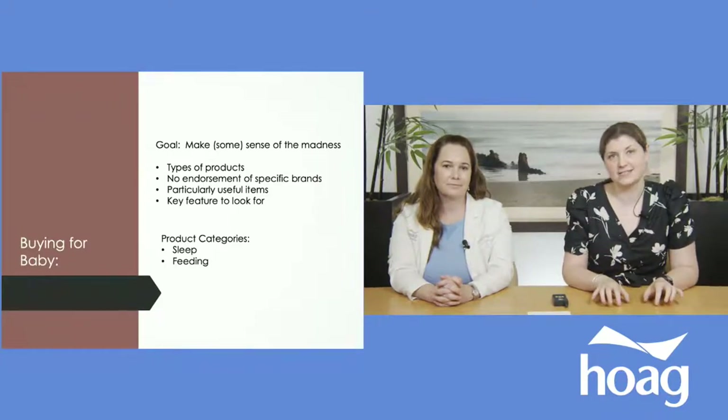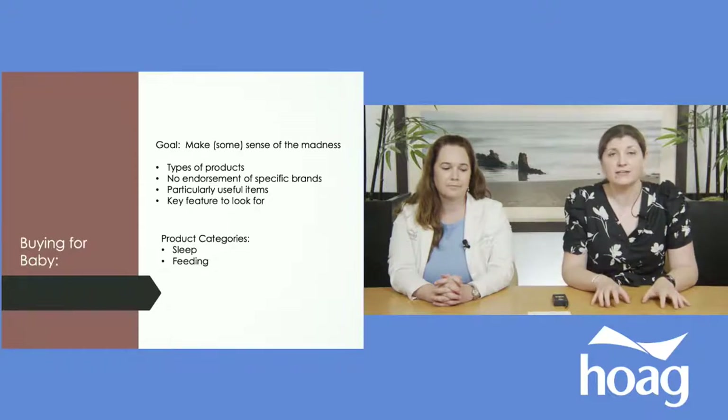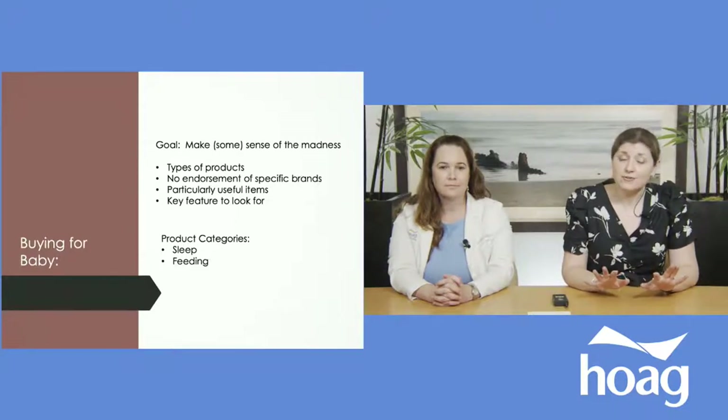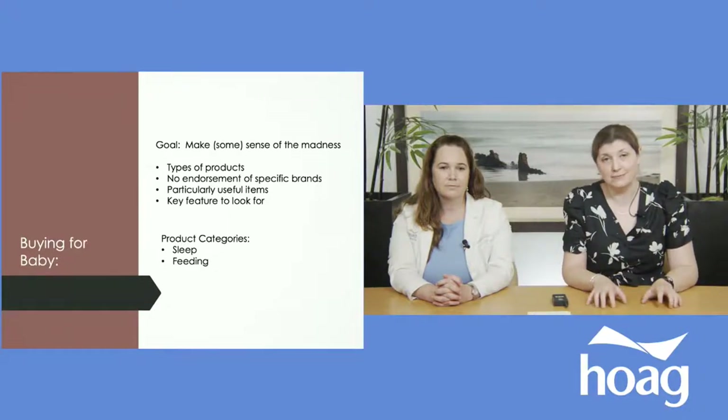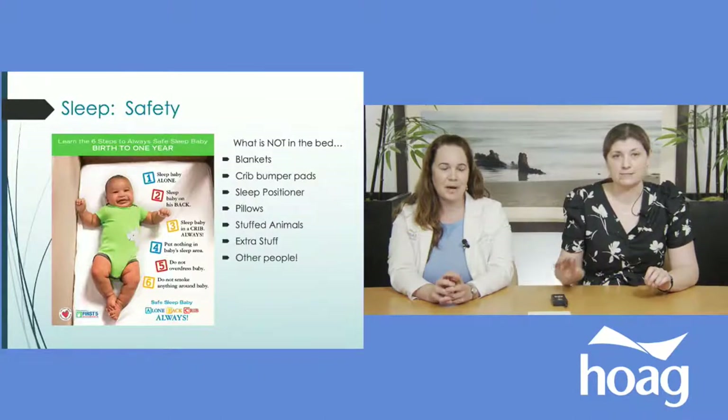Our goal today is to hopefully make some sense of some of the baby products out there, because there's a lot. Marketing companies make infinitely more products than you actually need. We're going to talk about types of products, point out particularly useful items and features for each one. We're limited in time, so today we're going to focus on sleep and feeding, which is mainly all your baby does the first month.